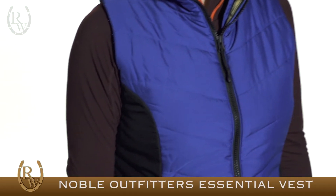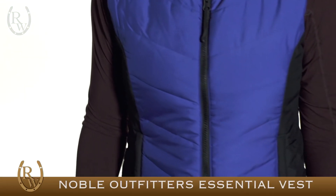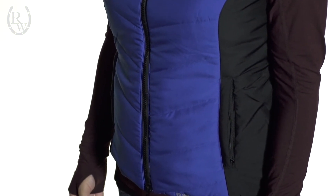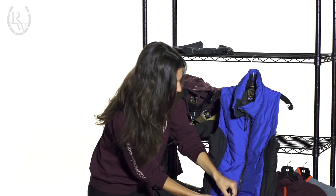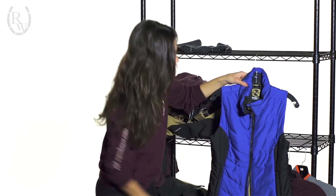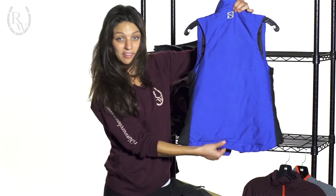Here we have the Essential vest. It has a racer back for ease of movement, nice flattering side paneling, and a two-way zipper for that comfortable fit in the saddle. It also has two zippered pockets, one on each side, and a dropped back for extra coverage.